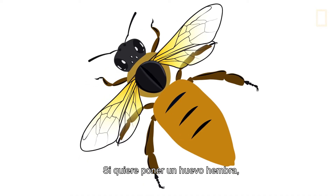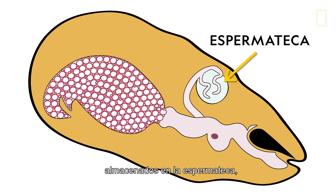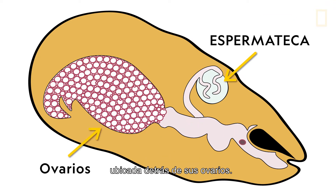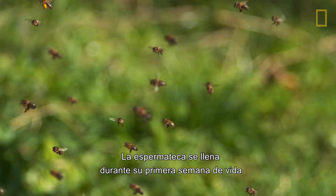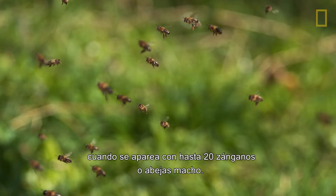If the queen wants to lay a female egg, she will fertilize the egg by releasing spermatozoa that is stored in the spermatheca, which sits behind her ovaries. The spermatheca is filled during her first week of life, when she mates with up to 20 drones, or male bees.